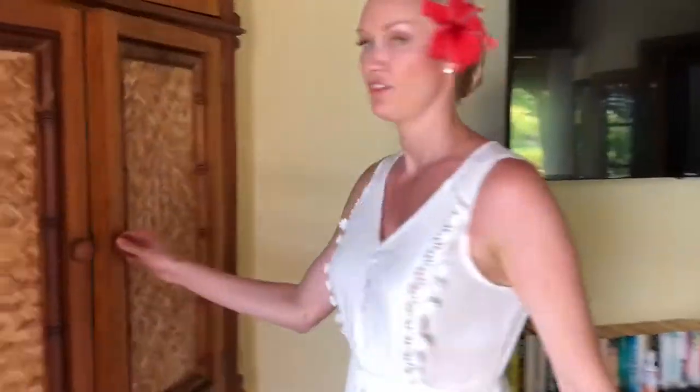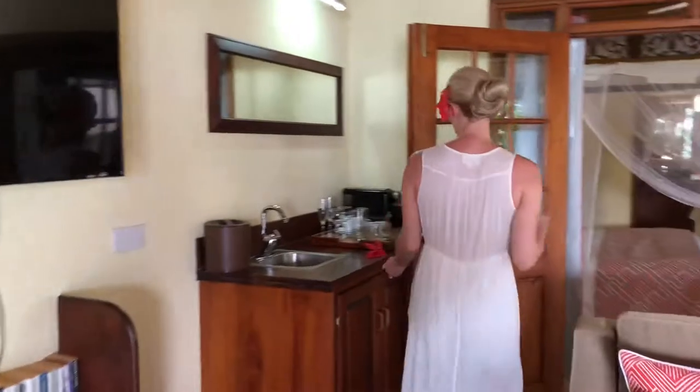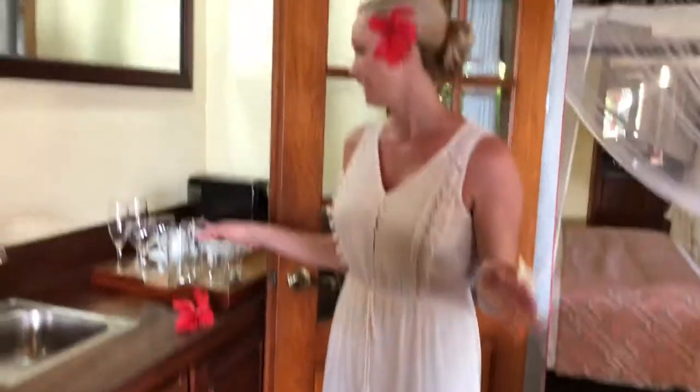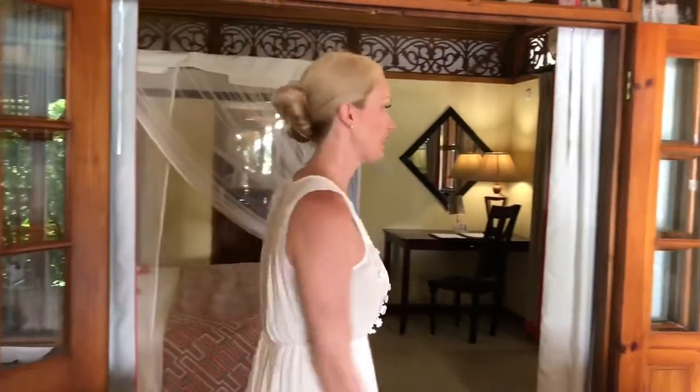There's a safe if you need it, to keep your things safe. And there's a full mini bar here — every single thing that you could ever want is in the mini bar, and it's all included when you're on the all-inclusive package. So you can just drink and eat as much as you want.